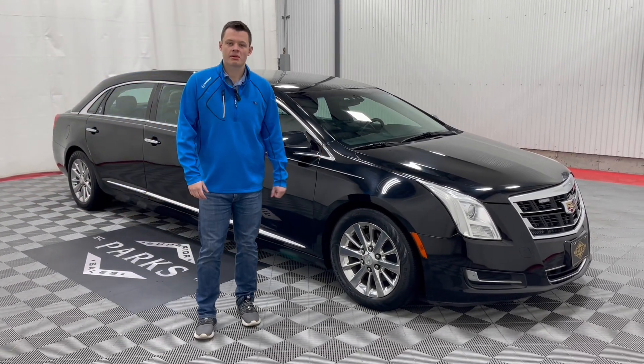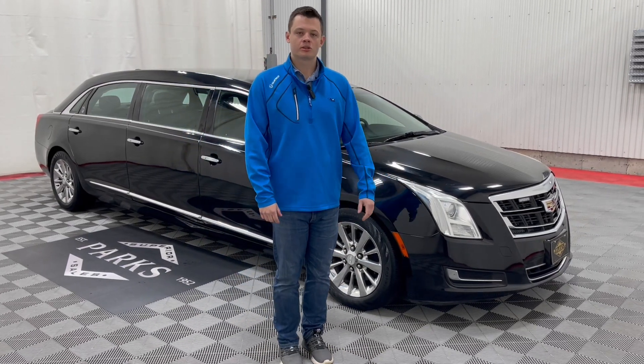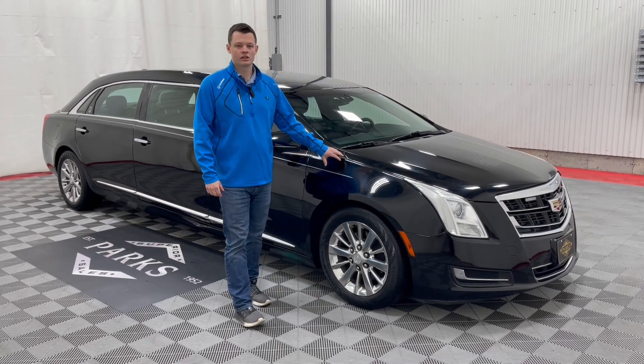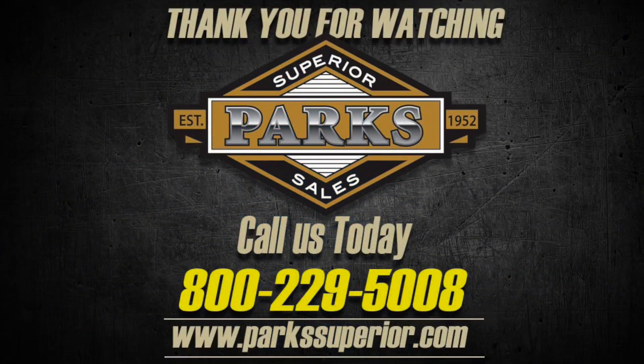If you'd like to inquire about this vehicle, please give us a call at 800-229-5008, or visit us at parksbury.com where you can see 80-plus photos of this vehicle, a walk-around of this vehicle, and this beautiful demo right here. Thank you very much. I'll see you next time.